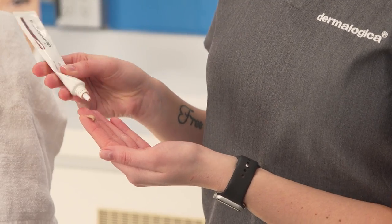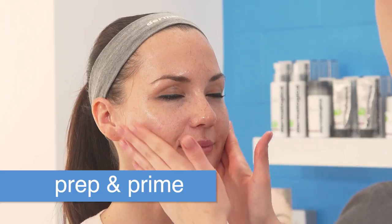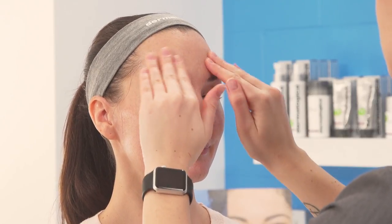The final cherry on top for your treatment is our Skin Perfect Primer — this is actually a personal favorite of mine. It helps give you a nice sheer wash of color and an extra layer of SPF defense. Not only is this product going to add a nice glow to your skin using hydrolyzed pearl, but you'll also get a boost of daylight defense, and it serves as the perfect base for your makeup application — because I know you love your makeup.